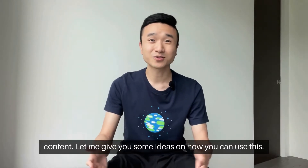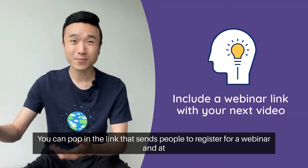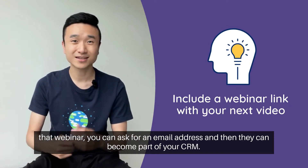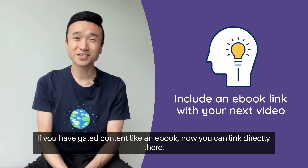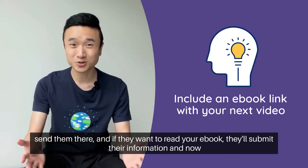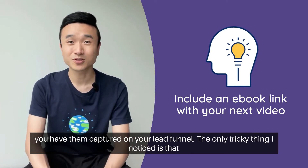Let me give you some ideas of how you can use this. You can pop in a link that sends people to register for a webinar, and at that webinar you can ask for an email address and they become part of your CRM. If you have gated content like an ebook, now you can link directly there, send them there, and if they want to read your ebook they'll submit their information — and now you have them captured in your lead funnel.